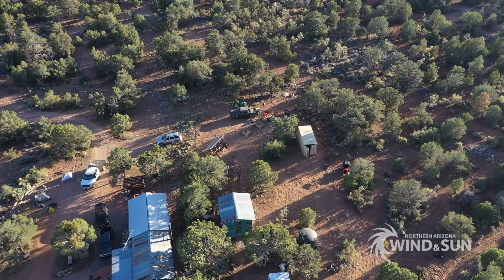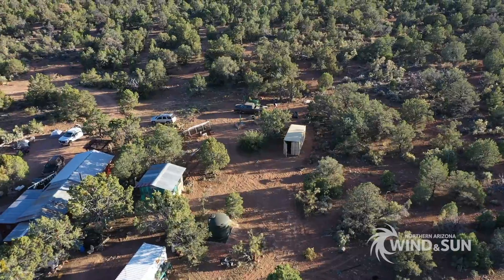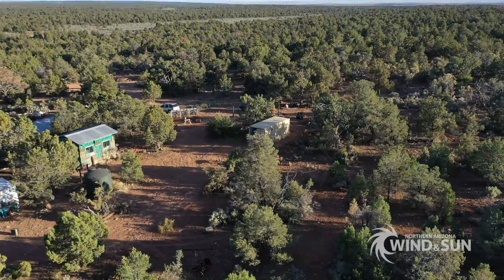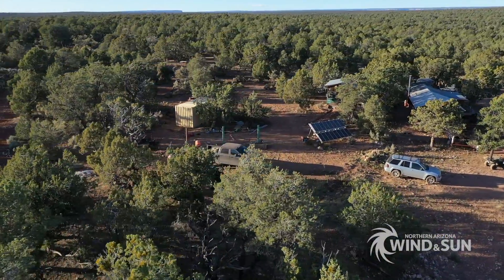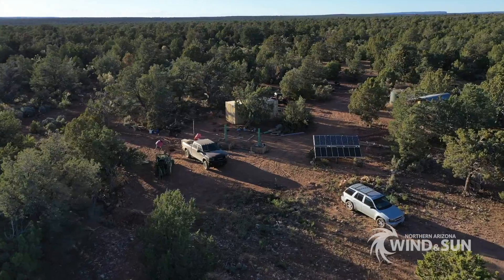Northern Arizona Wind and Sun is proud to employ a team of talented, enthusiastic and highly trained individuals who give 110% to make sure you get the best equipment available combined with the knowledge you need to succeed. We have been designing and supplying systems like these for over 40 years while staying on top of the latest technological improvements across all aspects of the industry.